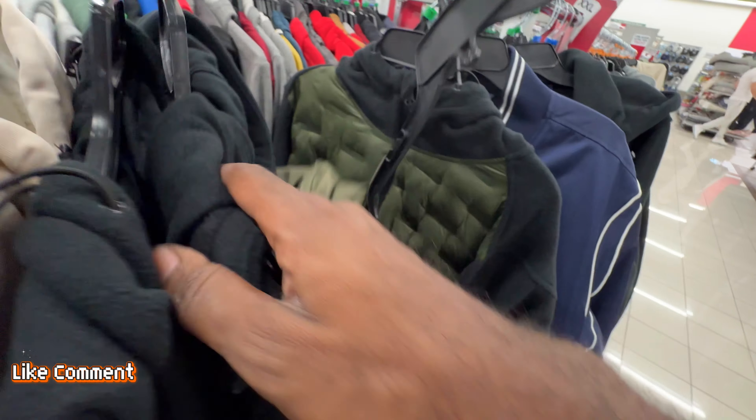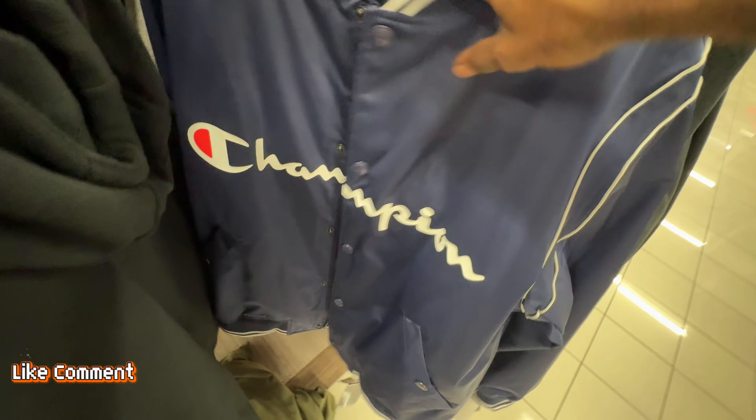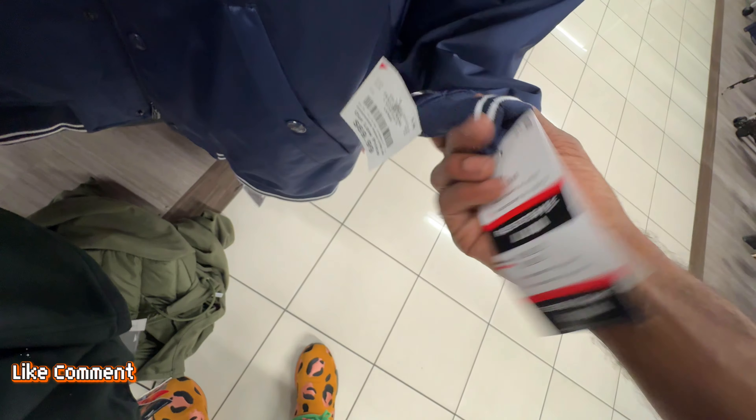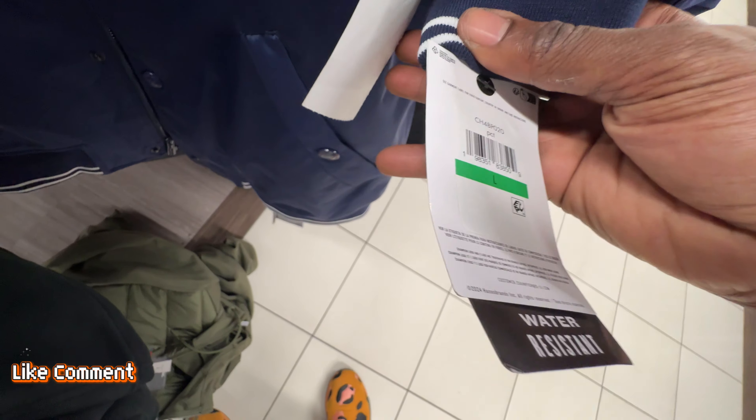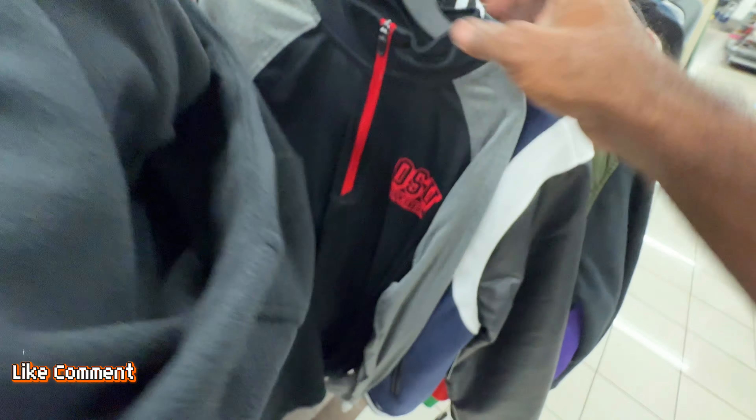There's a lot of non-name-brand jackets here too. They got this Champion jacket right here selling for 70 bucks — it ain't got no tag on it, but 70 bucks for a Champion jacket? That one's gotta be expensive, or it's gonna be here for a while.